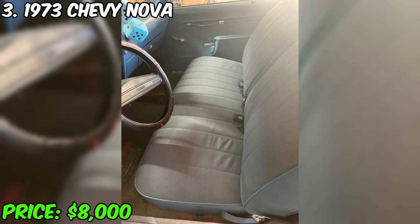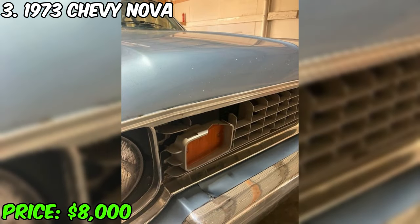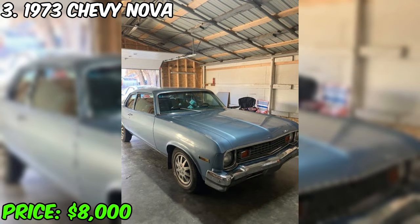Despite a slight rust in the area of the wheel arches and damage to the grille, both visible in the photos, the car looks amazing. This Nova has a clean title and provides an excellent opportunity to purchase a classic car in good condition. If you need a well-groomed Nova, this car will satisfy you. And if you're worried about the Betty Boop image on the back, don't worry — it can be easily removed by polishing.